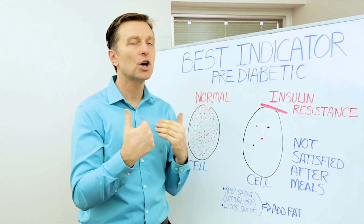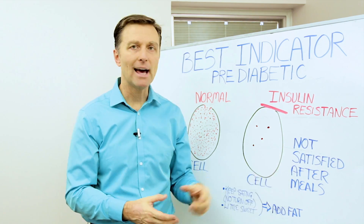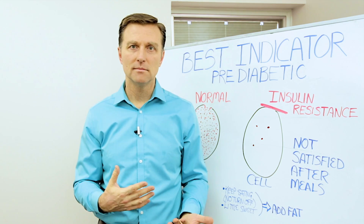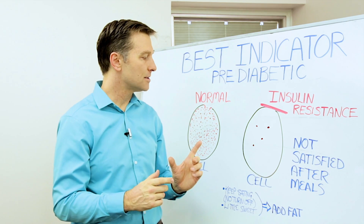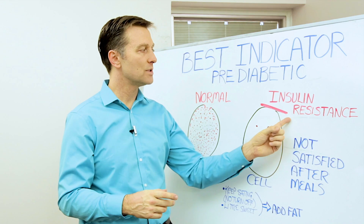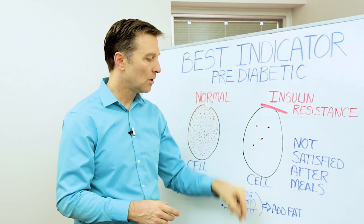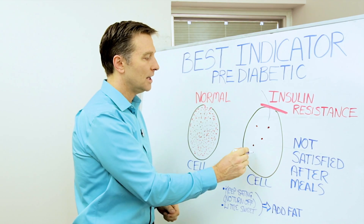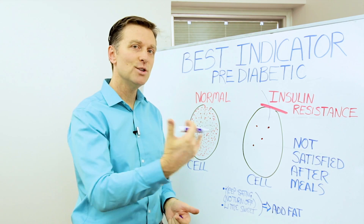The biggest indicator or clue to know that you have this is not being satisfied after you eat. So you have a meal and you're not full — you either keep eating or you need a little bit of something sweet. That is because in a cell that has insulin resistance, the fuel is blocked and not allowed to go into the cell, so the cell is starving of fuel and certain nutrients.